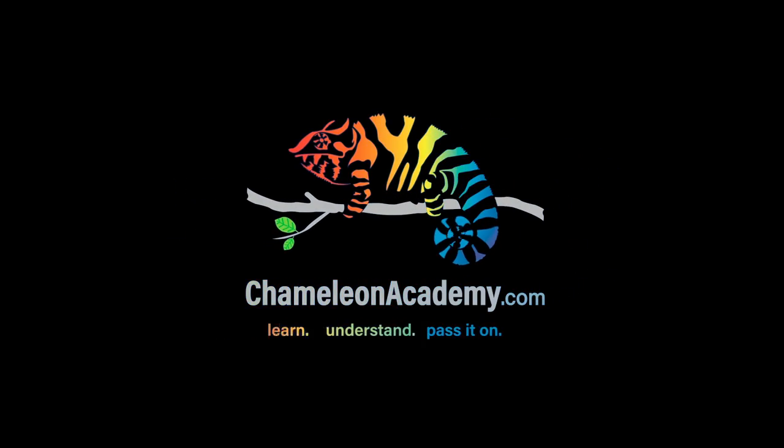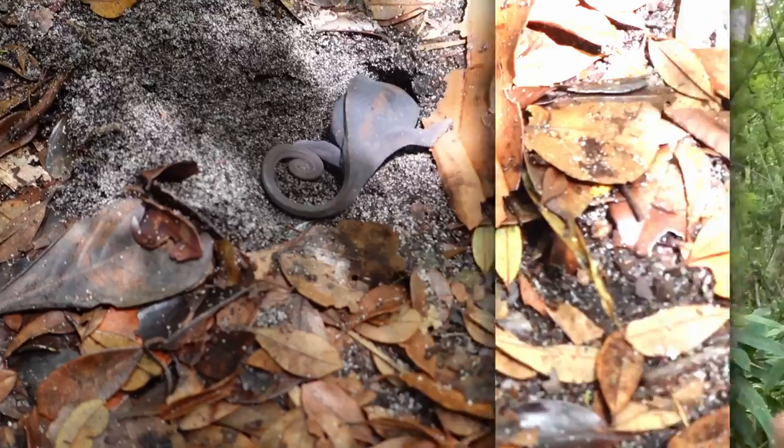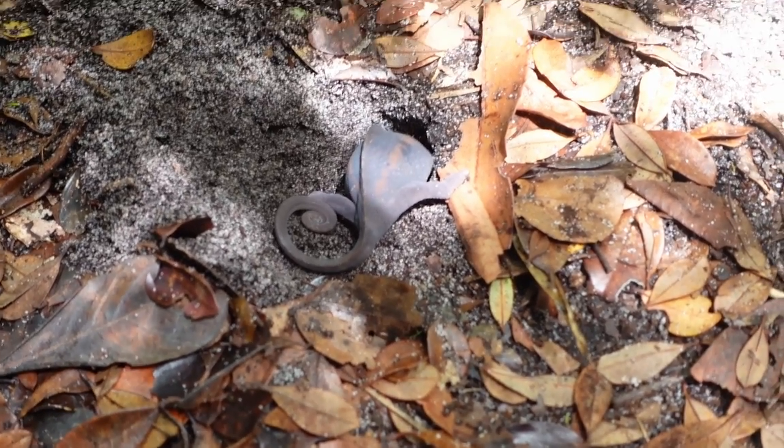Hello Chameleon Academy, this is Bill Strand and I am in Madagascar. We were going to look for some Nepenthes Madagascarensis, which is a Madagascar pitcher plant. But as we were walking on the path we saw a female Furcifer pardalis panther chameleon digging a hole to lay her eggs.